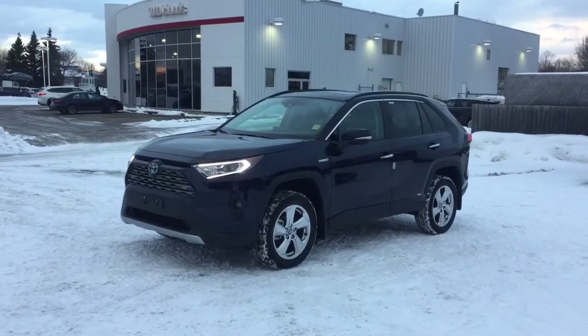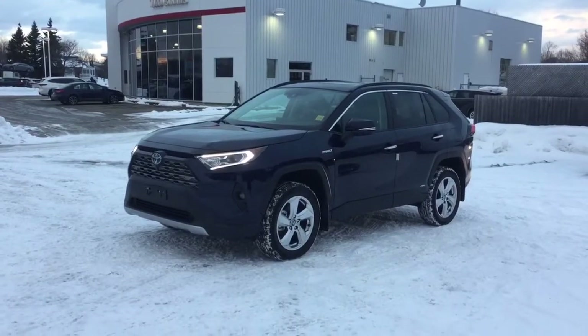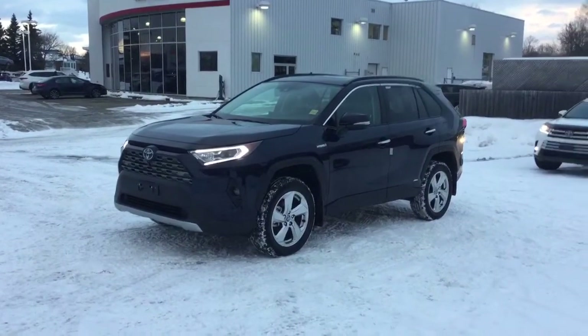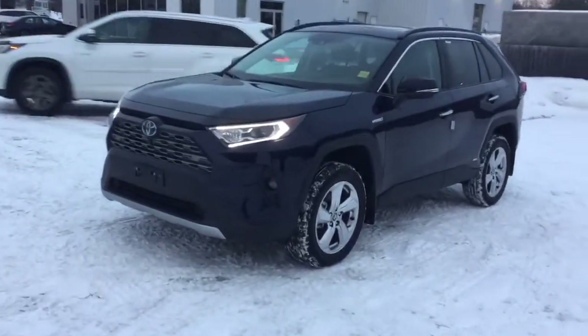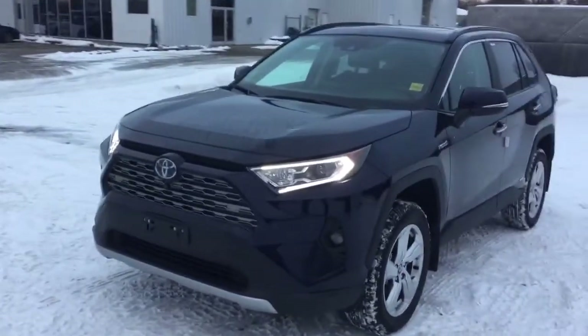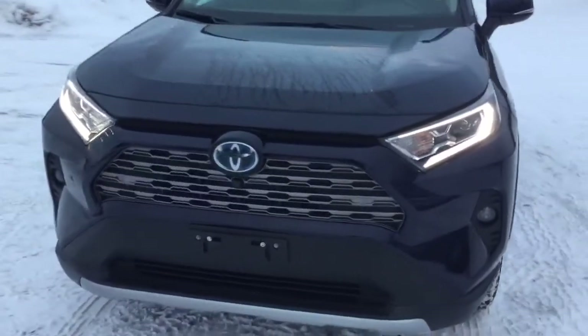Hello everybody, we're here at Thousand Hounds Toyota, and today we're looking at the 2020 Toyota RAV4 Limited All-Wheel Drive. This vehicle comes with a 2.5-liter four-cylinder engine, also combined with the electric motor, which produces 219 horsepower and 221 foot-pounds of torque.